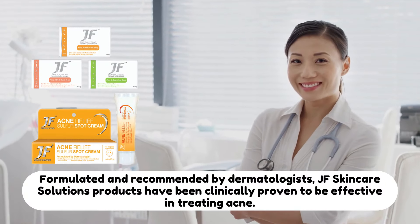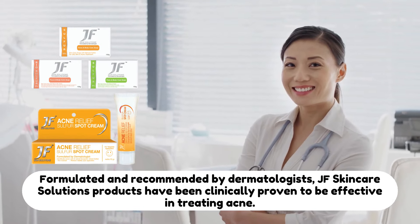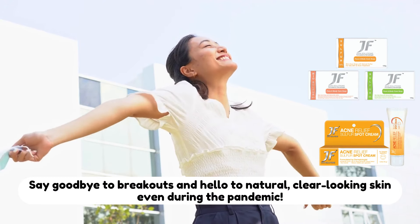Recommended by dermatologists, JF Skincare Solutions products are effective in treating acne. Say hello to natural, clear looking skin, even during the pandemic.